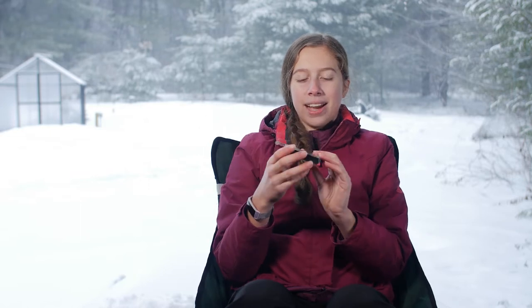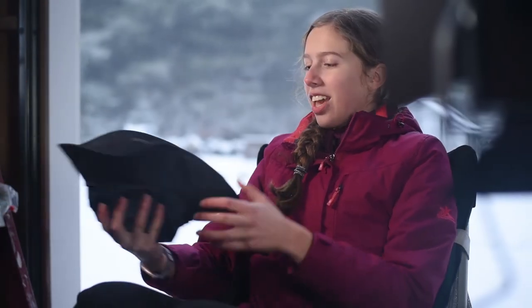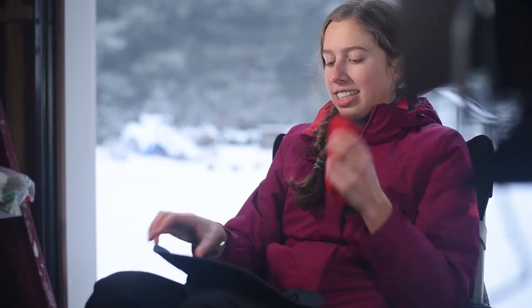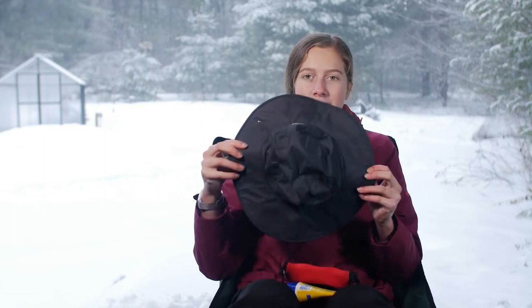The first one I have is a map and compass, so you can tell your way and make it to a road if you get lost in the woods. The next of the 10 essentials is sun protection, so I have sunscreen, sunglasses, and a sun hat that also doubles as a rain hat because it's waterproof.